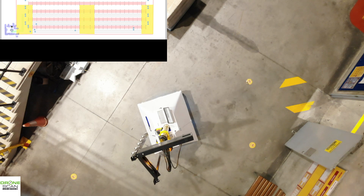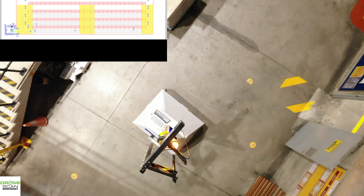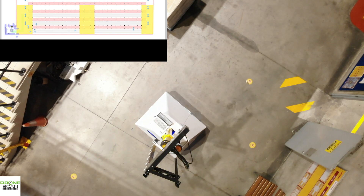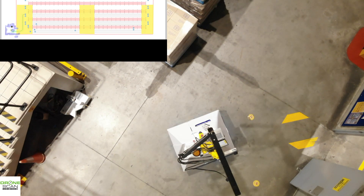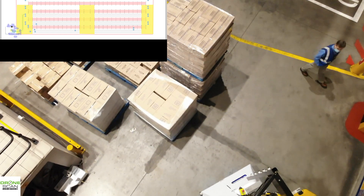The map on the top left shows you that it's thinking about the first navigation point at the end of the aisle. It's thinking about where it needs to go — and there you go, you can see the blue dots pointing to the start of the first aisle.